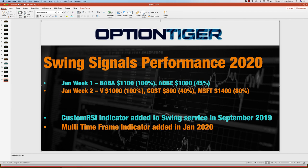Primarily that's because the multi-time frame trend indicator has been added, and this is proving to be a very good indicator to give us the right kind of entries. Custom RSI, of course, was already there since September. But the very powerful multi-time frame trend indicator is contributing to all the entries.